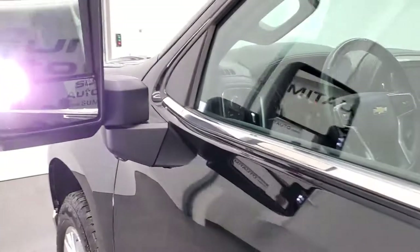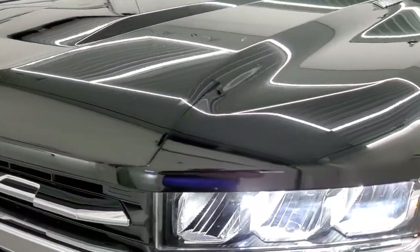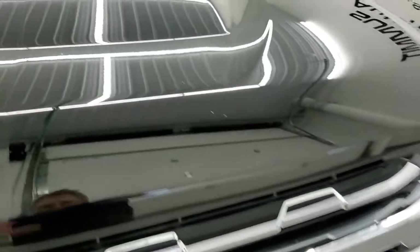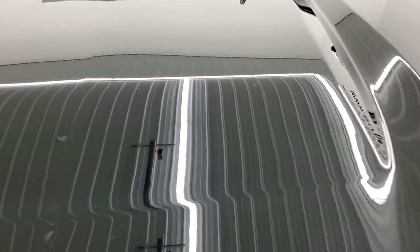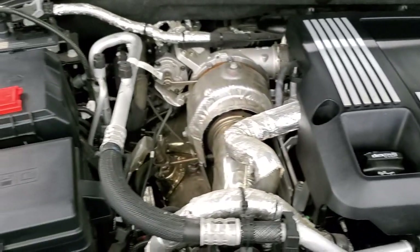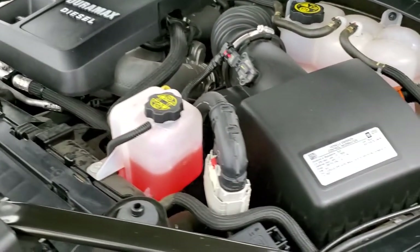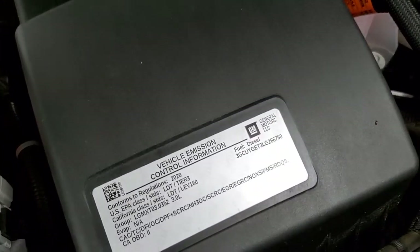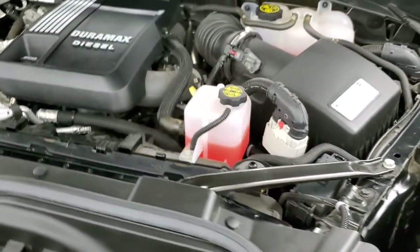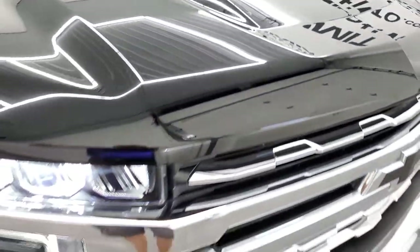We'll take a look under the hood. I would personally like to thank you for checking out the video, and hopefully from this HD video you'll be able to tell just how good-looking and clean this truck is inside and out. Under the hood we have the 3.0-liter inline-six Duramax diesel — 277 horsepower, 460 foot-pounds of torque. Engine bay is very clean, runs very smooth. This truck has been fully safety inspected by our service shop, has a fresh oil and filter change, all fluids checked and topped off, and this truck is 100% ready to go.